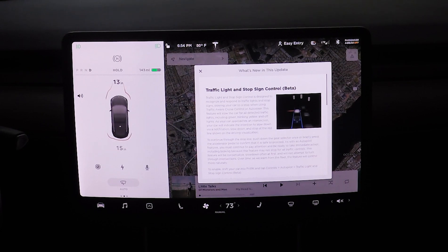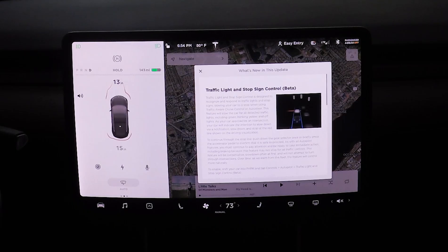Be ready to take immediate action including braking - this feature may not stop for all traffic controls. The feature will be conservative, slowing down often at first, and will not attempt to turn through intersections. Over time, as Tesla learns from the fleet, the feature will control more naturally - which is pretty cool, that's what everything does.